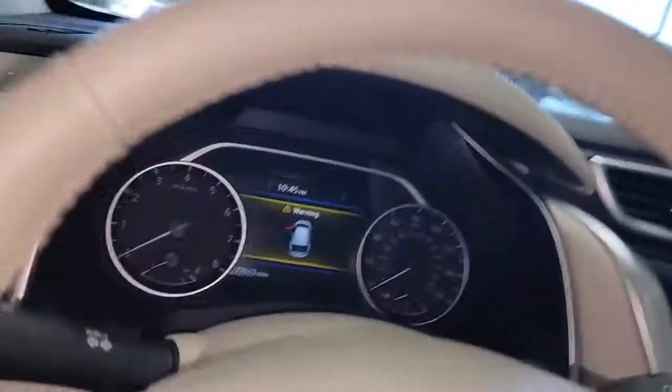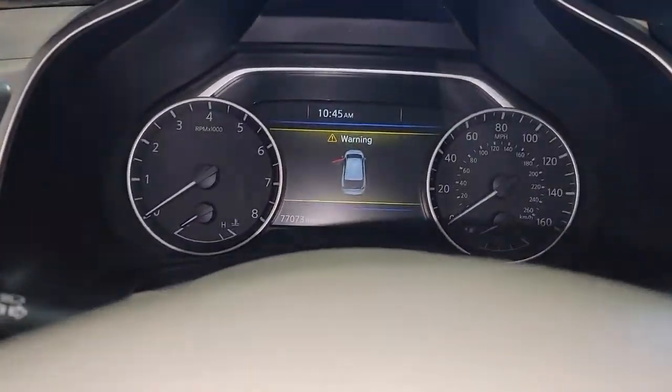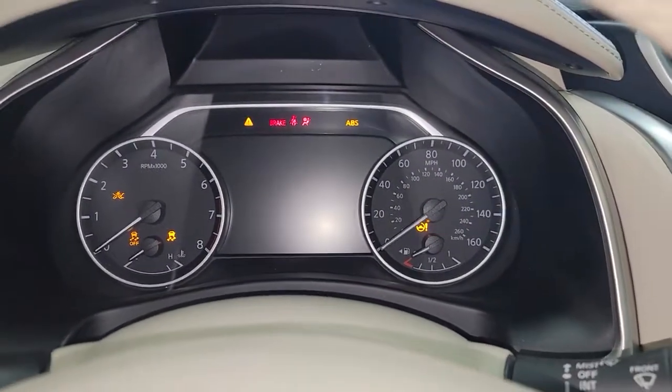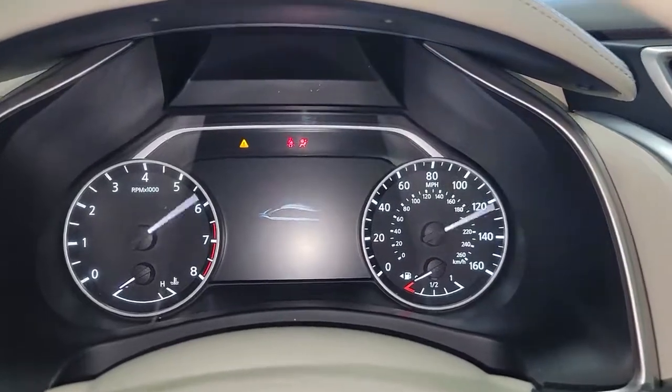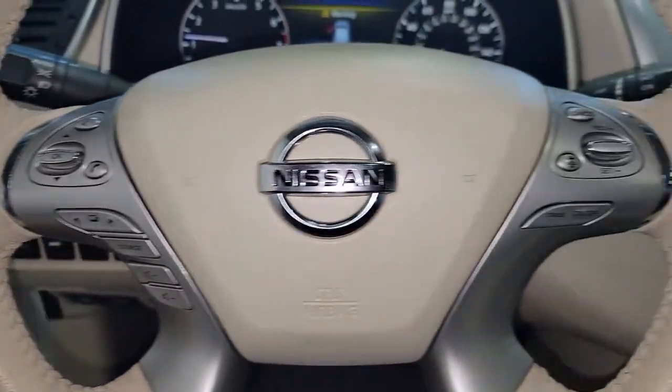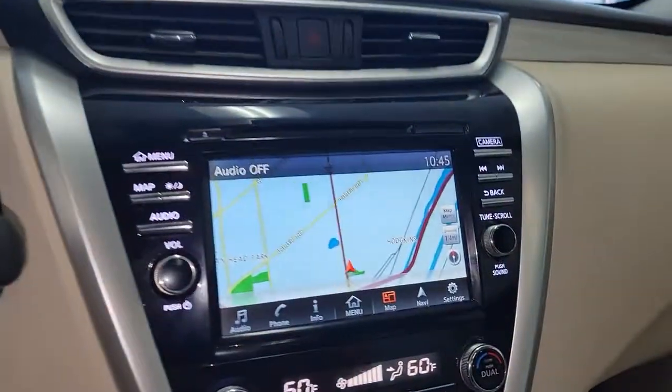These are just some of the great options this vehicle comes with: panoramic roof, keyless entry, navigation system, all-wheel drive, premium sound system, satellite radio, power passenger seat, fog lamps, heated mirrors, keyless start.